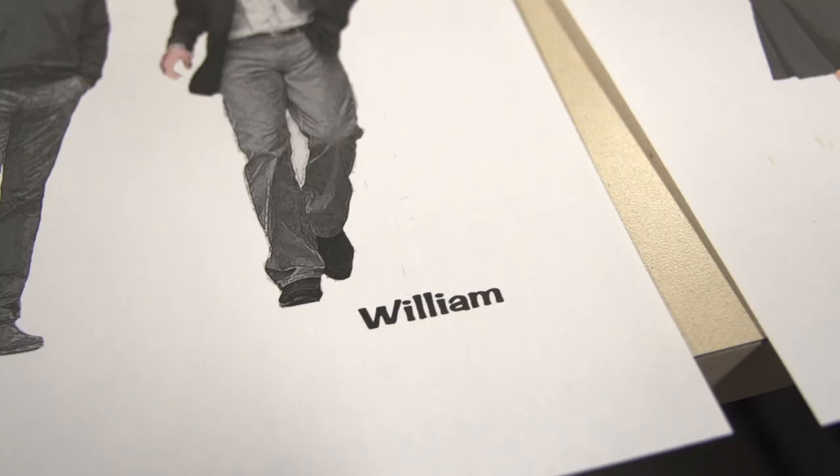It was fun actually putting the actors' faces into the sketches — you don't usually do that. I was looking at images of them, as well as images of the royals and the different people they were representing, so that I could really mesh the two together and not make it an unusual look for that actor, even though they're playing an icon like Charles.